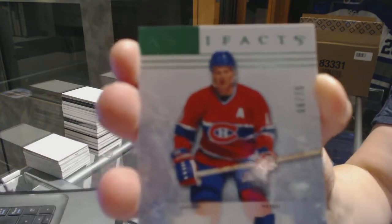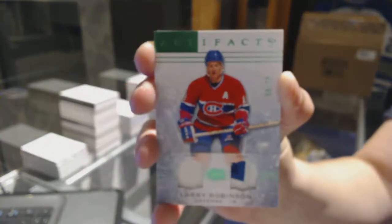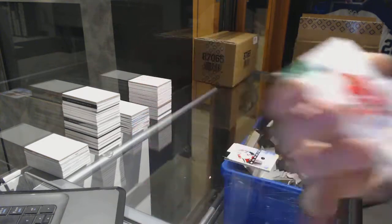We've got an Emerald Jersey patch, number 275, Larry Robinson. Larry Robinson, Emerald Jersey patch. There we go.